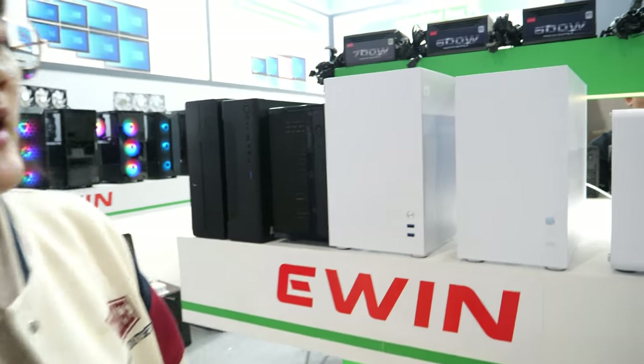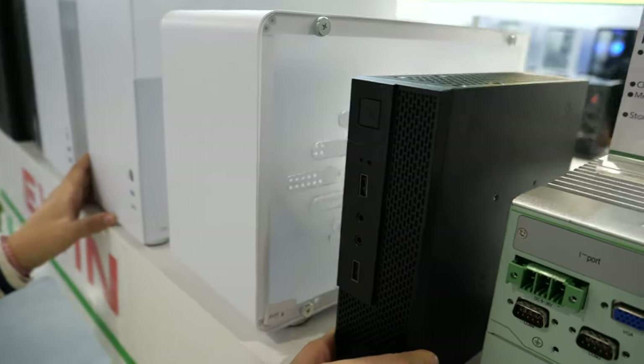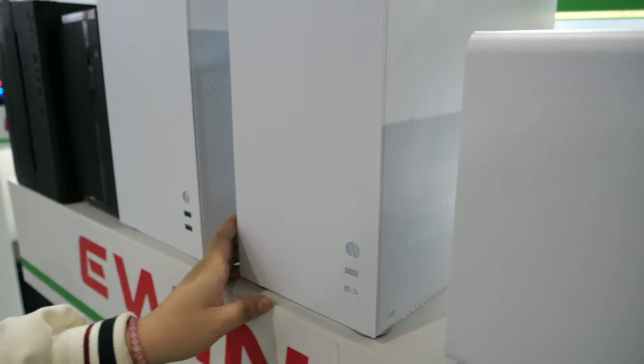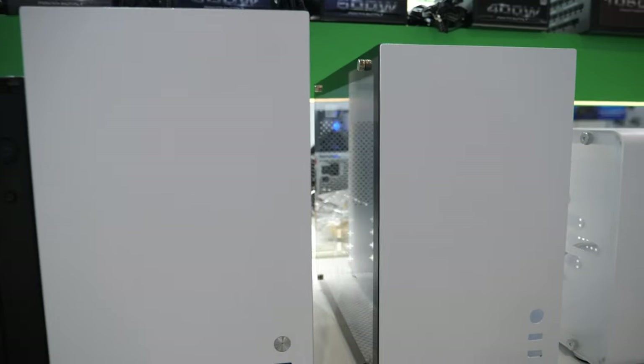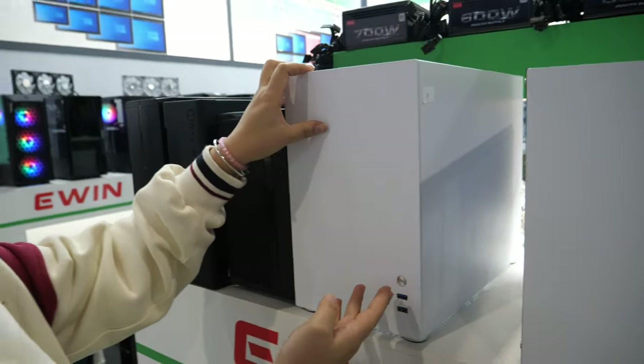Please introduce yourself. We are a case company — a case factory and a power supply factory. We have some special design for this time. This is our mini case and you can use the adapter and then use the computer. For this case we use CNC technology and the thickness is 1.0mm aluminum.